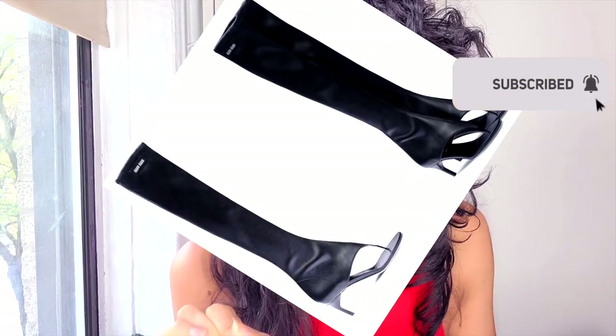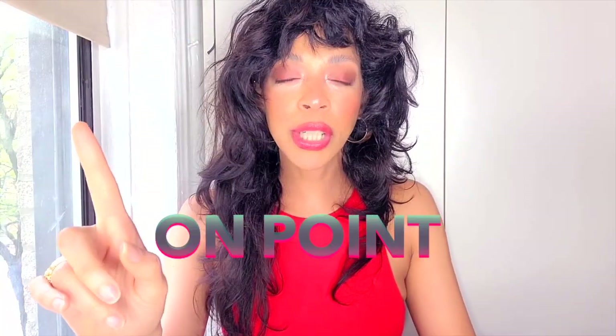Eight shoes spring trends guaranteed to bring the sunshine. Don't forget to like my video, subscribe to see more fashion fiascos and mayhem, and hit the bell so you can know when I upload.